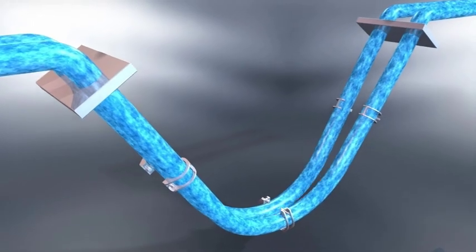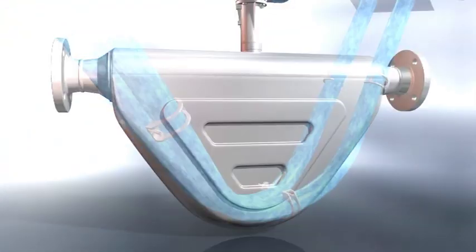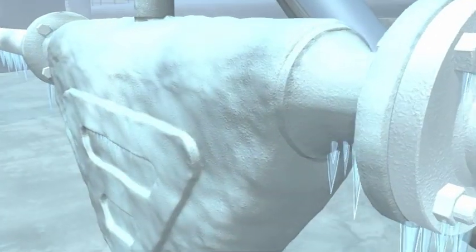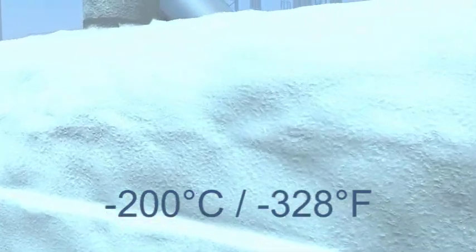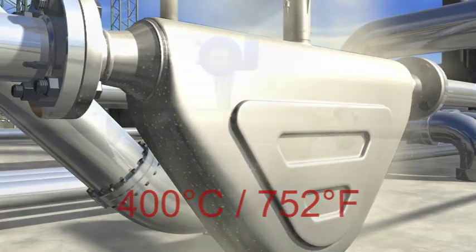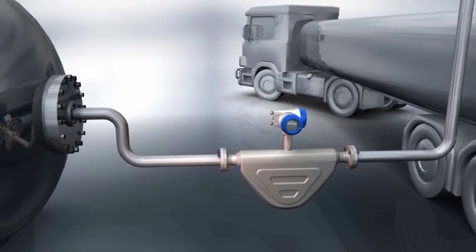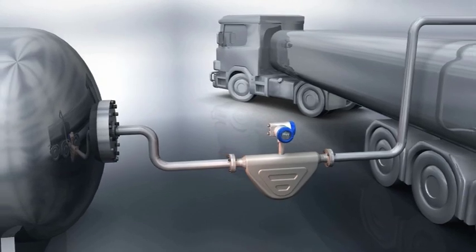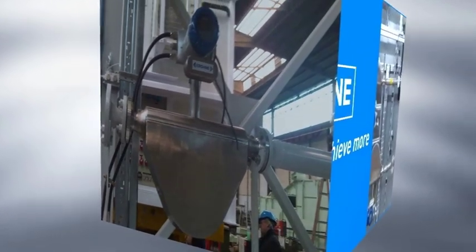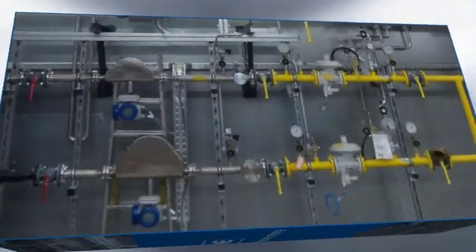Krona's OptiMass 6400 is a twin-bent tube design for process industries that demand high performance as standard. It can operate down to cryogenic temperatures as low as minus 200 degrees centigrade and up to high temperatures of 400 degrees centigrade. The 6400 is capable of both liquid and gas custody transfer according to OIML and MID, and complies with API and AGA guidelines. The OptiMass 6400 has grown from decades of mass flow expertise and direct industry experience.